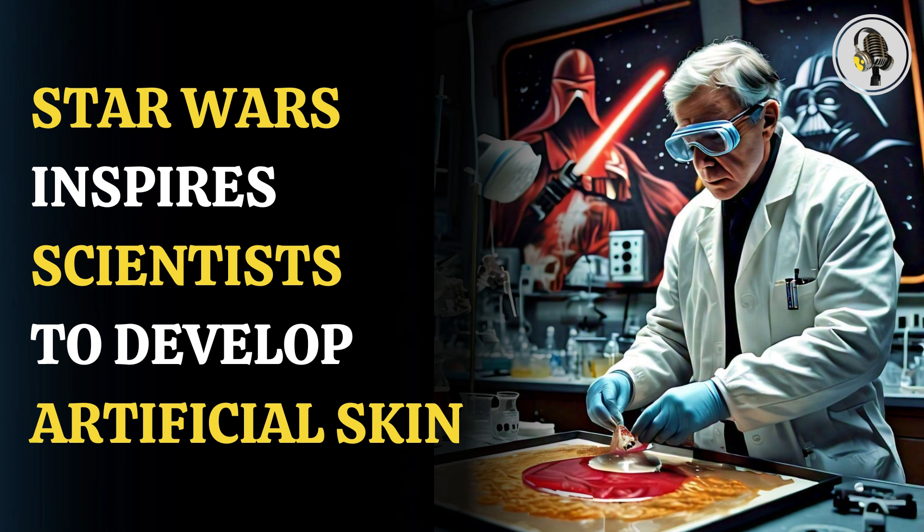Welcome to our podcast where we cover unique and interesting stories for you. In this episode, we will explore how Star Wars has inspired scientists to create sense-capable artificial skin.